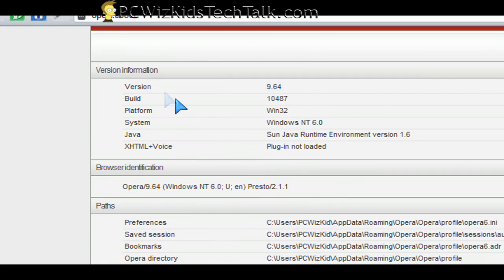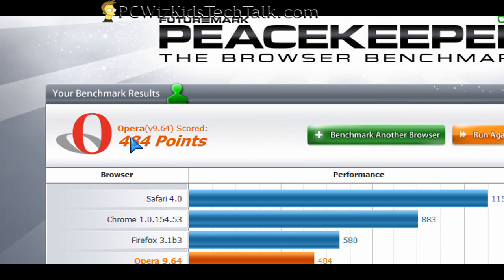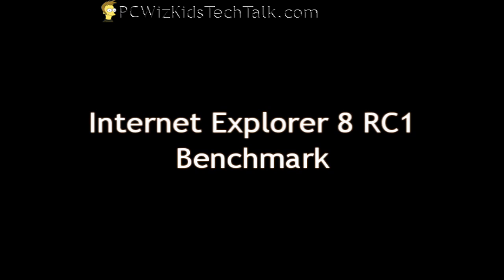Opera 9.64 — that's the version I've got installed here, and 484 points. Not too good, but let's try a couple more scores.